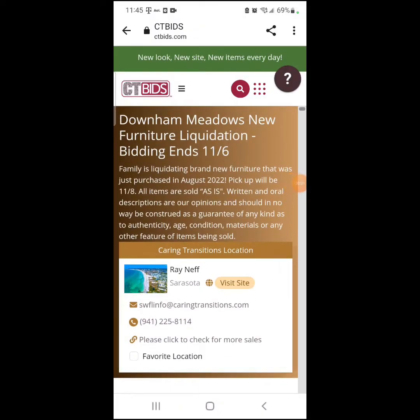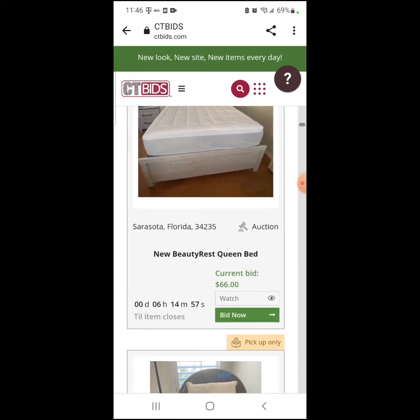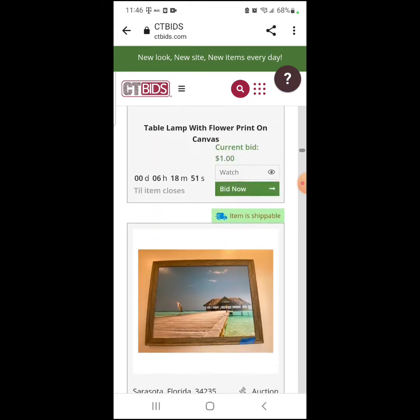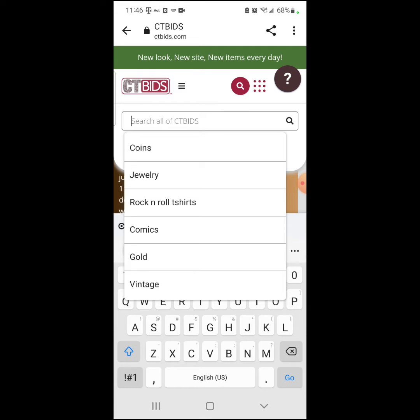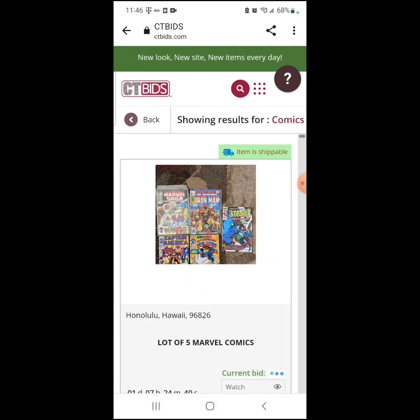One of the online auctions that I like to use is CT Bids. This online auction I love very much because you can either come pick up the items or they can ship them to you. When they ship them to you there is a handling fee and also you have to pay a separate shipping fee through whatever shipping company they use, whether it's FedEx or UPS or something like that.